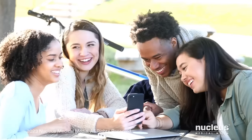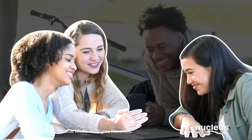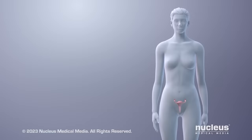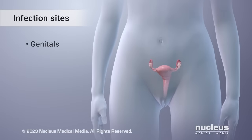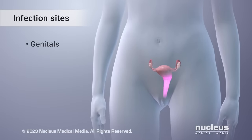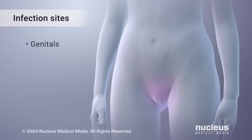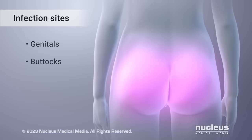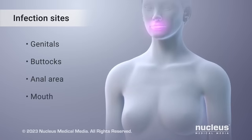Genital herpes is a common type of sexually transmitted disease or infection. It's more common in women than men. The infection commonly affects your genitals, which are the reproductive organs inside and outside of your body. It can also affect your buttocks, anal area, or mouth.